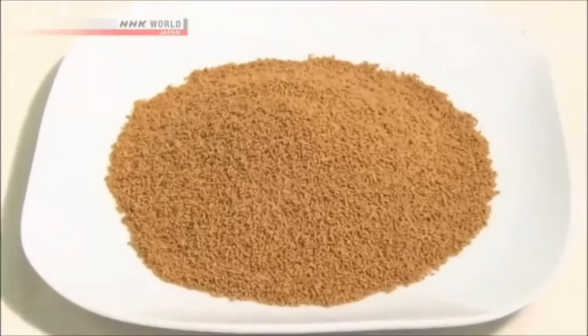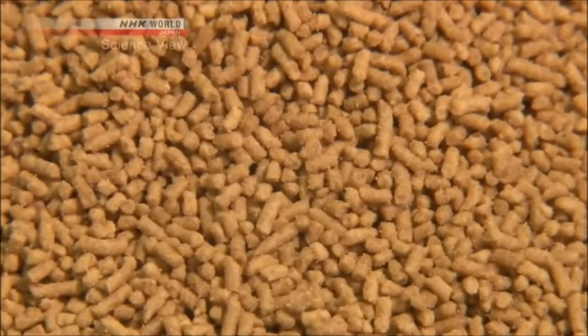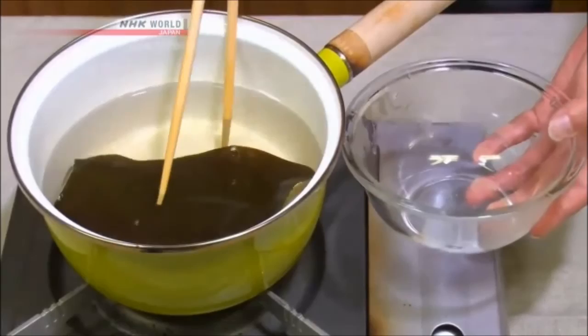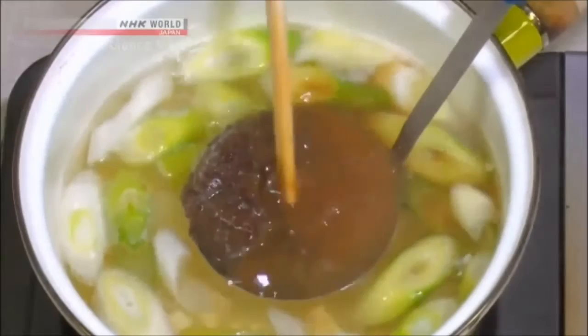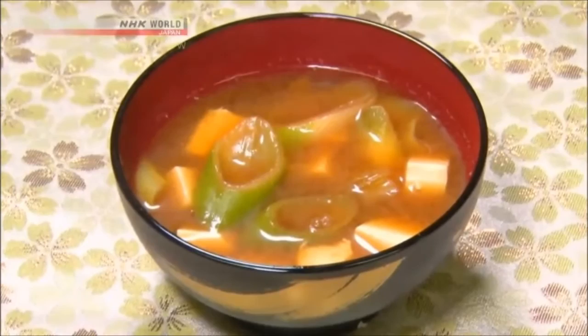Is this miso? Yes, that's right. It's freeze-dried miso in granulated form that retains its original flavor and aroma. Miso is a traditional Japanese seasoning produced by fermenting soybeans. The most popular way to use miso is in a soup — first a broth is made with kelp or fish, and various ingredients are added to it.